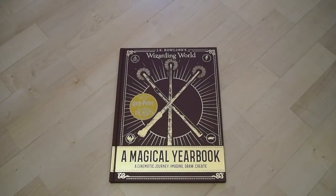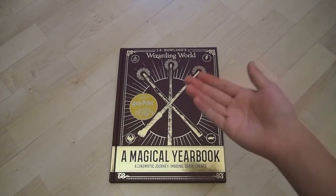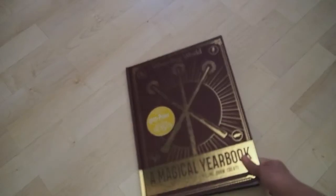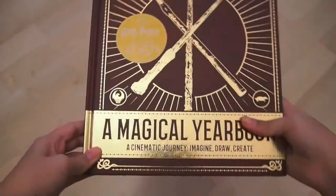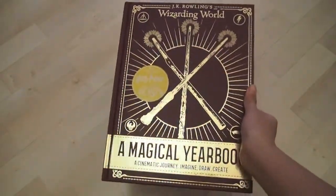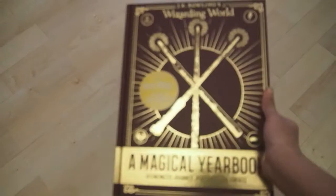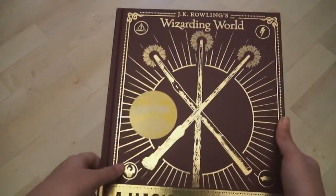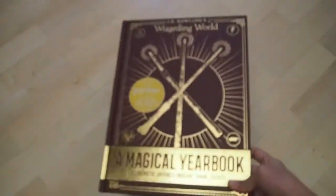Hey everyone, it's Molly Organa here, and back to another Wizarding World Wednesday. In today's video, I'm going to be showing you the magical yearbook from the Wizarding World. So last year I think they came out with the Hogwarts yearbook, and if you would like to see a video on that, let me know in the comment section down below and I can do one for that one. But I wanted to show you guys this one today. So this one is the newest magical yearbook.